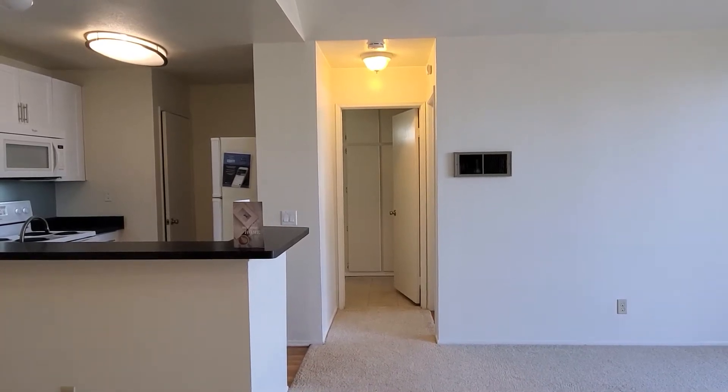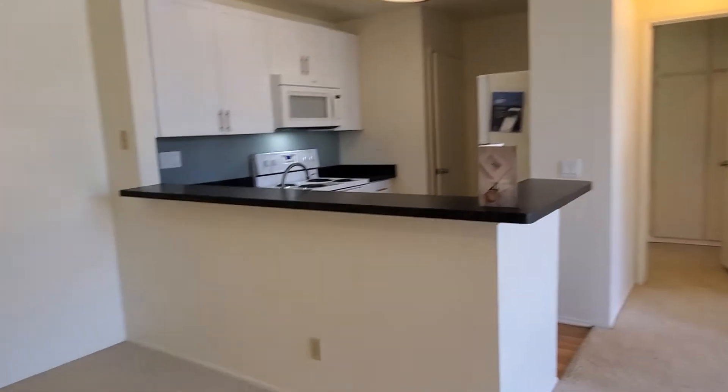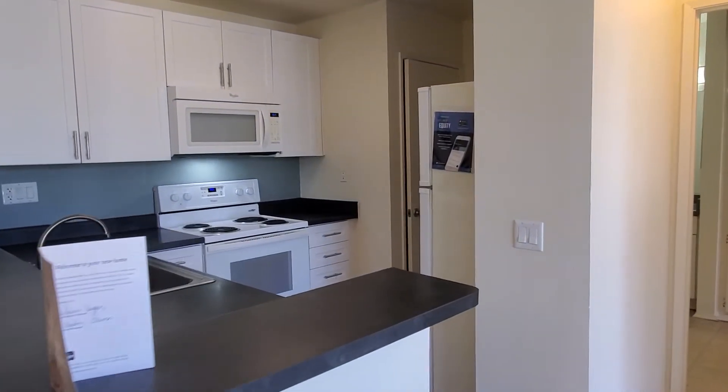This is the one-bedroom floor plan at Canyon Ridge. Upon entering the apartment, you'll see the dining area to the side, as well as the kitchen, which features all major appliances including the microwave.